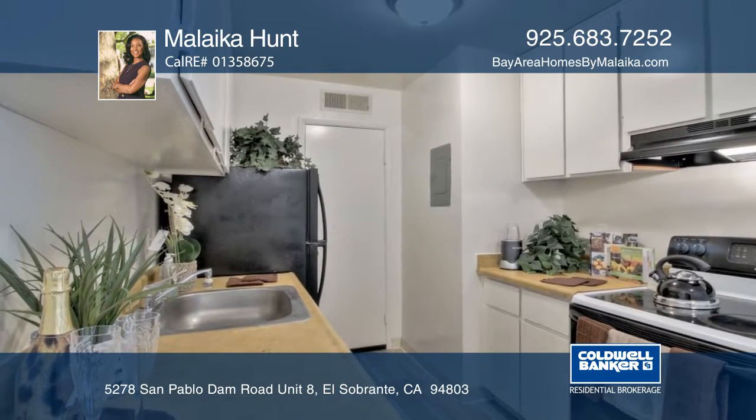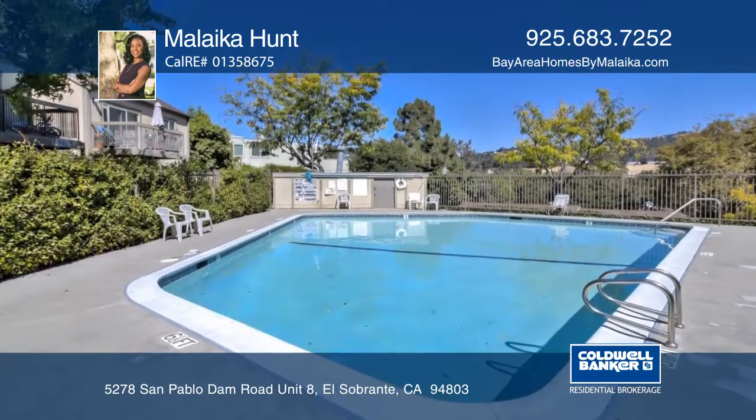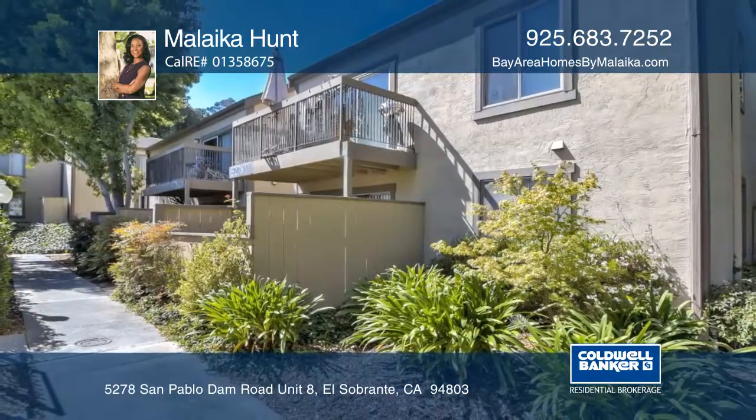The home is located minutes from shops, schools, commute routes, and moments from a pool and laundry. Malaika Hunt can tell you more about this beautiful condo.